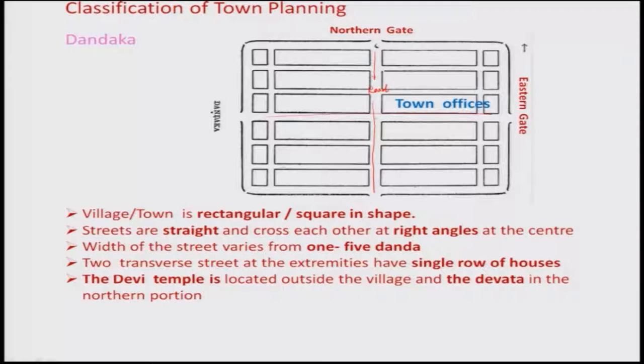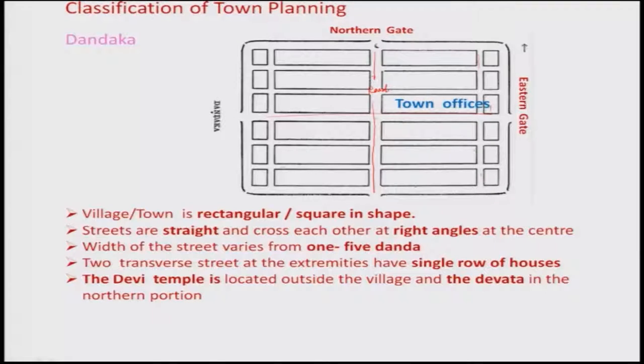In Dandaka, there are single rows of houses along the roads. The Devi temple is located outside the village, whereas the Devata temple is in the northern portion of the city. Even today, one finds many cities having the Devi's place at the entrance of the village or city — that culture is still maintained today.